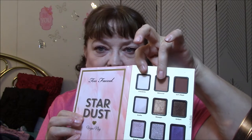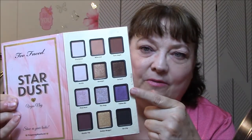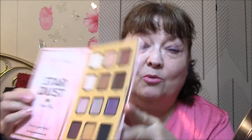My Ulta Eye Primer, Better Than Sex Mascara not waterproof, Becca Highlighter in Opal, and Laura Geller Baked Blush in Pink Blossom. And for my eyes this week, I'm using the Too Faced Stardust Vegas Nay Palette. These two colors are the ones I'll use all week long for my base and my transition.